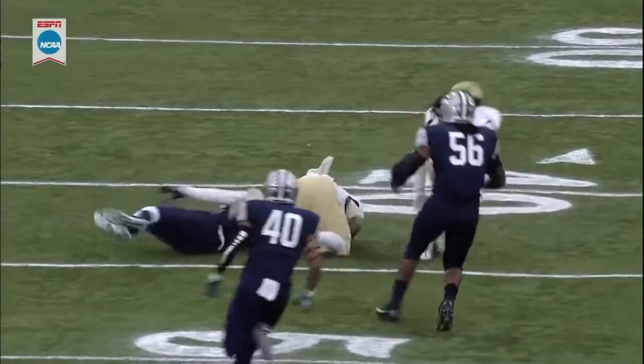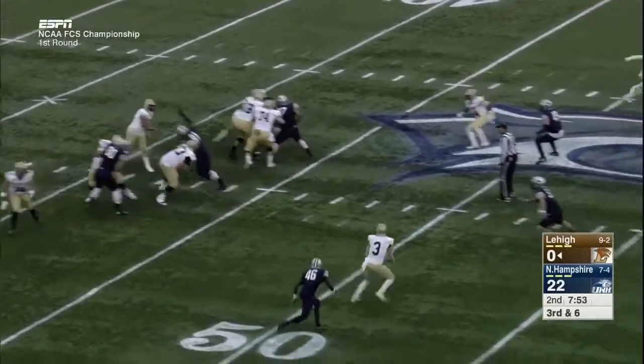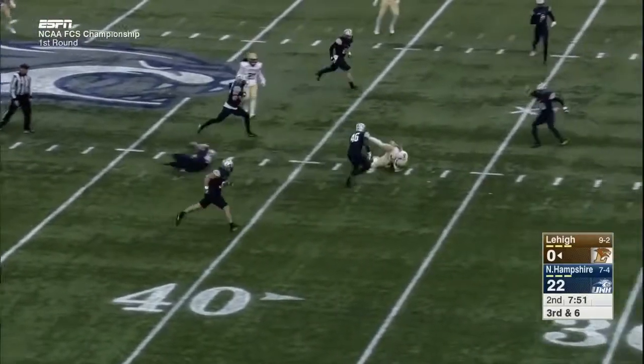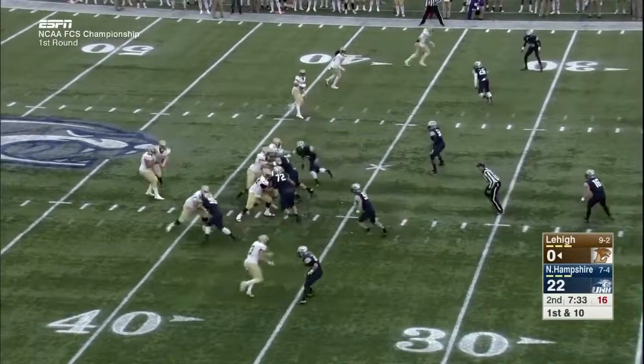That's exactly what he did on that play. Three receivers to the left and one to the right. Pass across the middle to Pelletier for the first down, all the way to first and ten — Mountain Hawks threatening for the first time today.